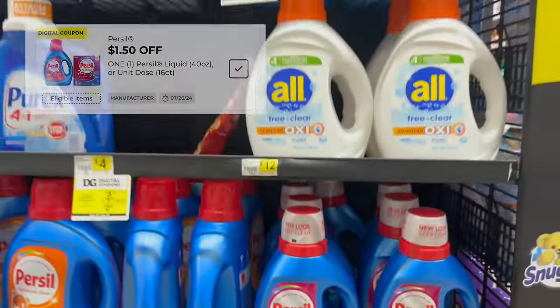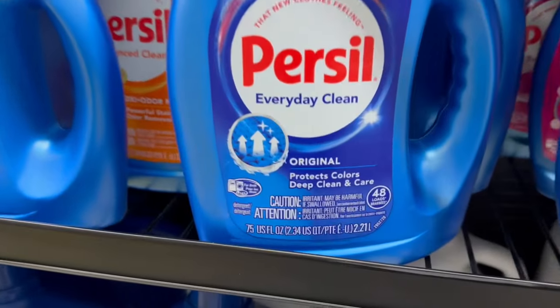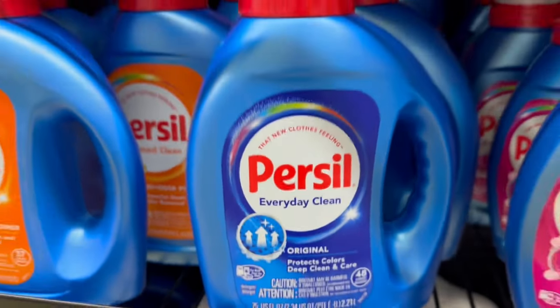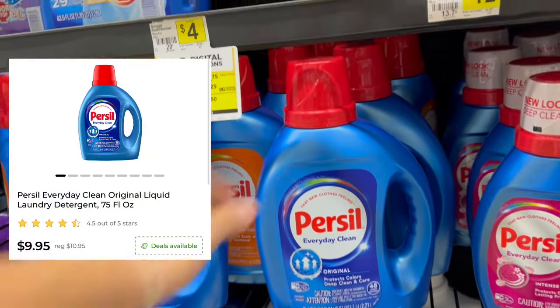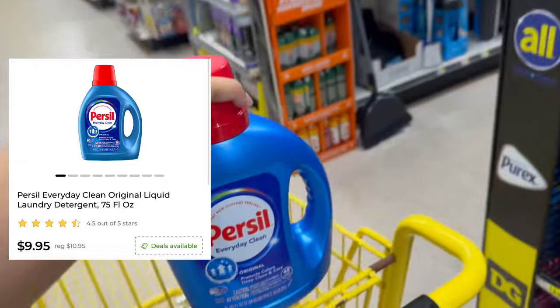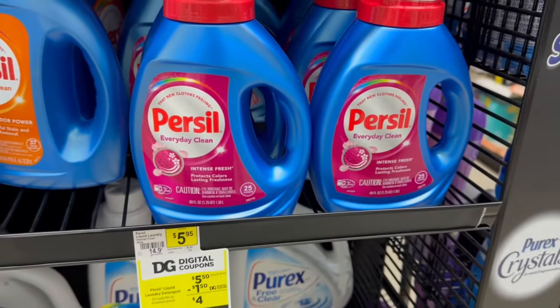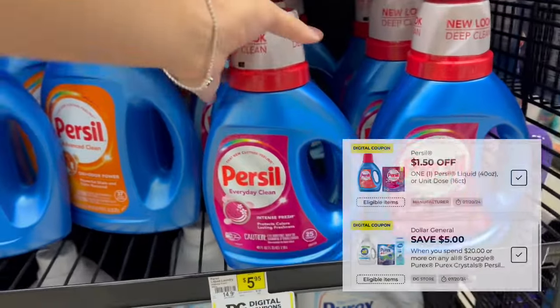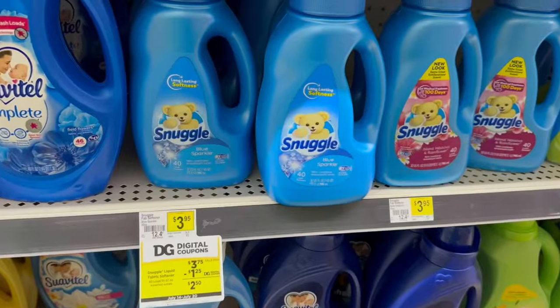Lo primero que voy a agarrar es un jabón Persil de 75 onzas, que es uno de mis favoritos — está a $9.95. No hay cupón extra, pero sí se aplica a ese $5 en $20. También vamos a agarrar un bote chico de Persil — estos están a $5.50 y tienen cupón de $1.50 de descuento que se puede combinar con ese $5 en $20.